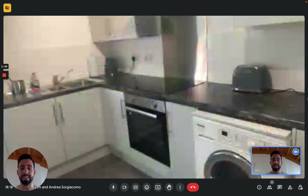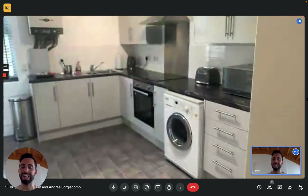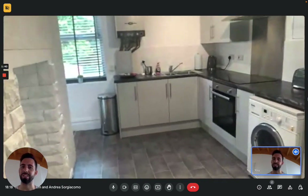And that's the apartment. I hope you liked it, and I hope you will enjoy your time in Manchester. Bye.